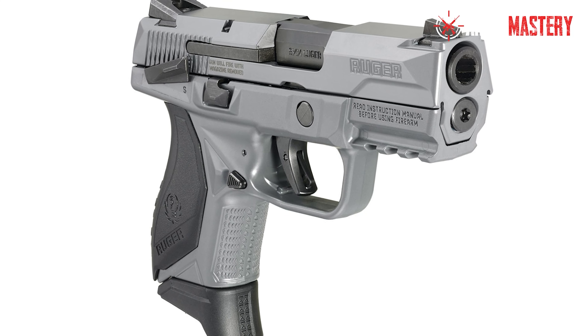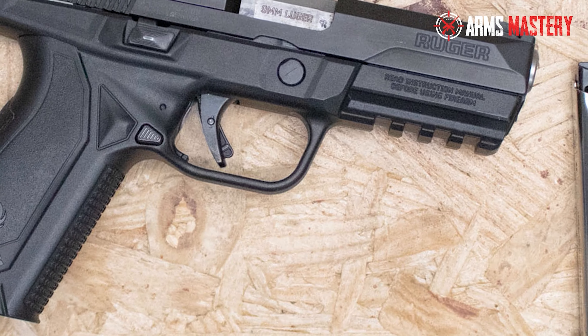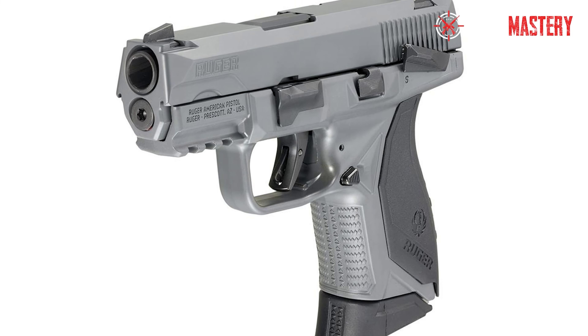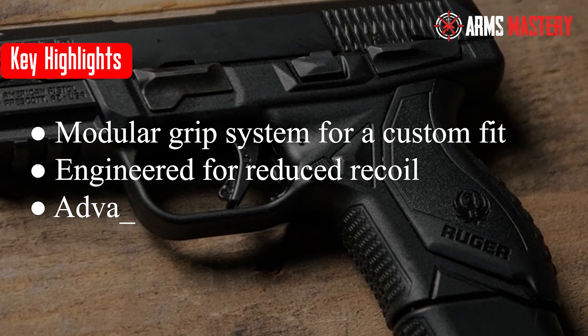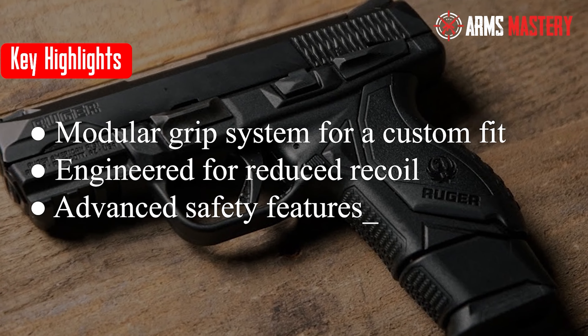The Ruger American Pistol Compact also incorporates a pre-tension striker system, ensuring a short, crisp trigger pull consistent with performance shooting standards. Safety is prioritized with an automatic sear block system and integrated trigger safety. Key highlights: modular grip system for a custom fit, engineered for reduced recoil, advanced safety features.